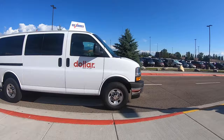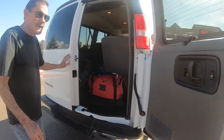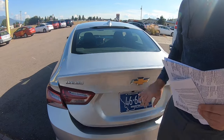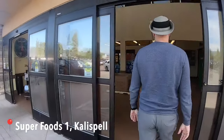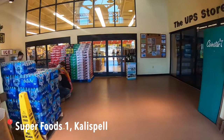We then called the shuttle service to get us to the rental car office. We rented with Dollar because it was the cheapest option. We loaded the car and started driving towards the west entrance of the park, aiming for Apgar Village. But before getting there we stopped to get some grocery shopping done so that we have snacks, water, and some fruits during our stay in the park.